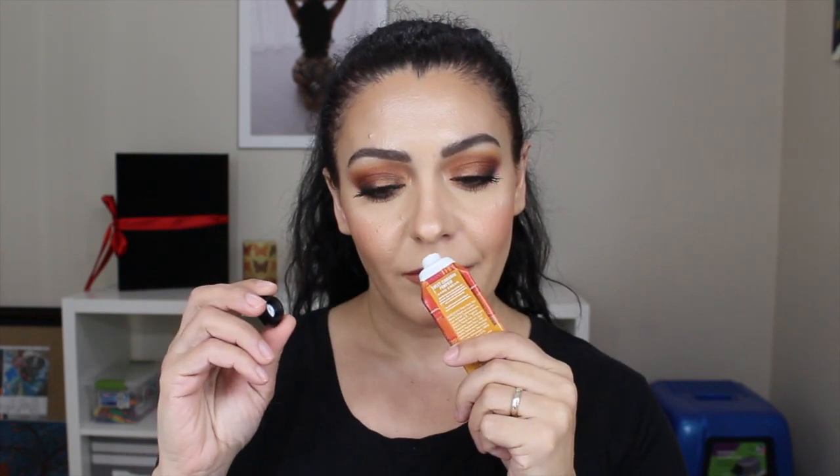I have two hand lotions — the weather has been so drying. One is by Tony Moly — this is the Banana Hands Milk. It smells so good and I love the container; it absorbed into my hands really nicely without feeling greasy. The other one is by Bath & Body Works — this is the Sweet Cinnamon Pumpkin Hand Cream. It smells really good, like the holidays — I really enjoyed this one as well.